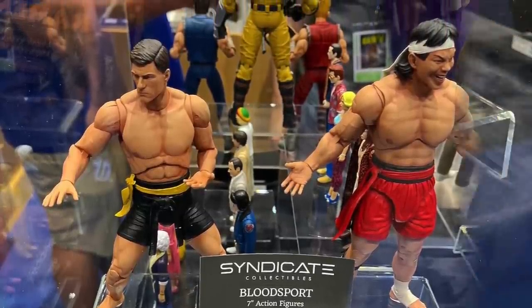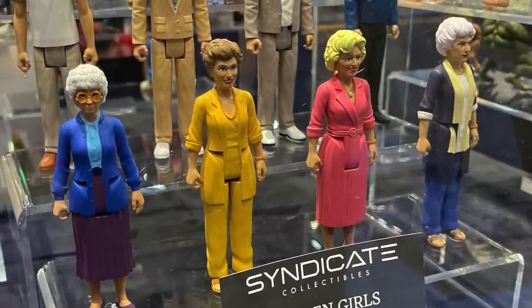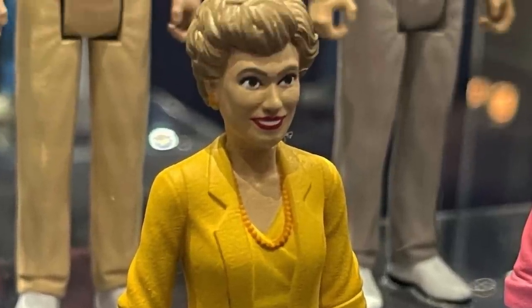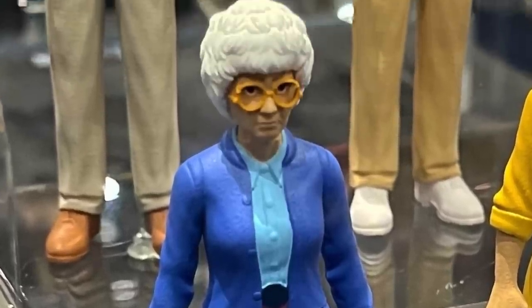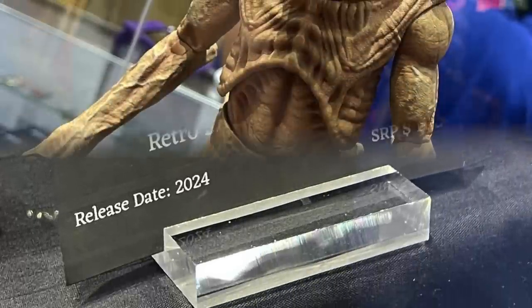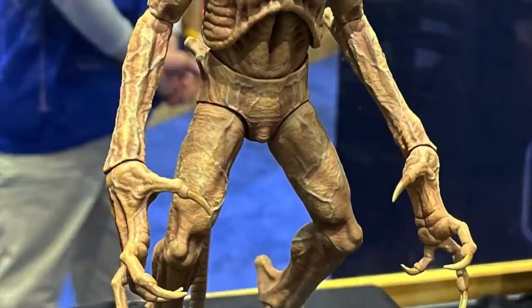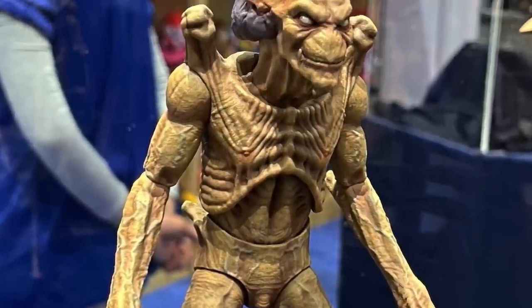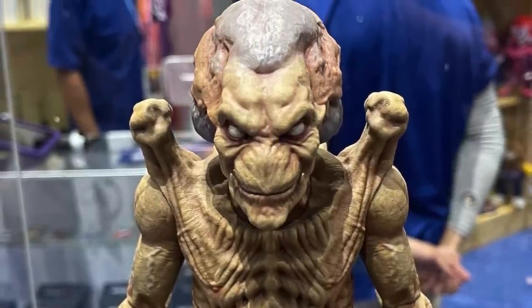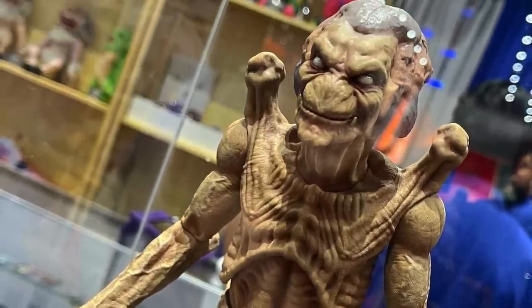A lot of people are going to be excited about that. For three-and-three-quarter-inch collectors, they've got you too with some Golden Girls action — so you can go down to Florida and retire in style. Someone even commented hoping their hands could hold lightsabers. Syndicate Collectibles Golden Girls retro three-and-three-quarter-inch action figures. And this amazing-looking Pumpkinhead — there are a few scales to this guy. The 1/12 scale Pumpkinhead around 2024, SRP to be determined.